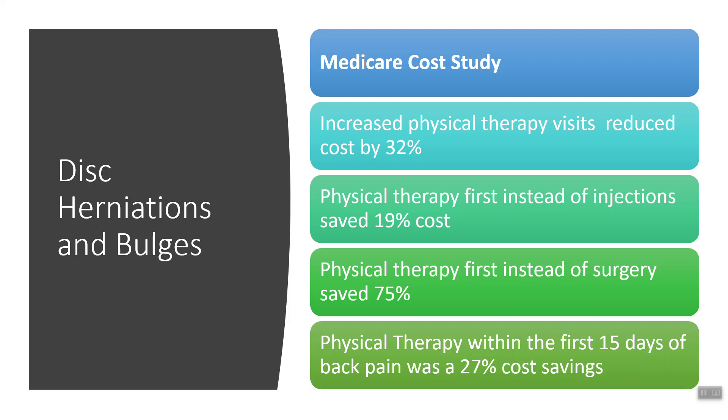There are really three main categories of back pain, and disc herniations and bulges fall into one of those three main categories. We'll get into what it is, how it happens, what causes it later. But let's go through a study that Medicare did looking at half a million patients. This study was done in 2017, and what it showed with patients that had back pain — specifically disc herniations and bulges — was that increased physical therapy visits actually reduced cost to the patient by 32% overall.